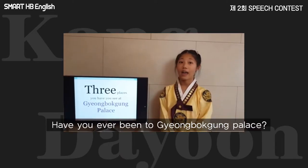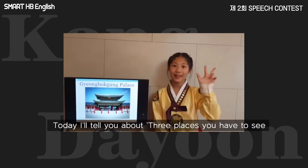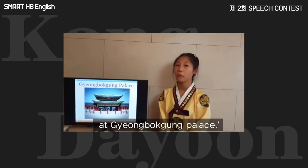Hello everyone! I'm Laura. Have you ever been to Gyeongbokgung Palace? Today, I will tell you 3 places you have to see at Gyeongbokgung Palace.